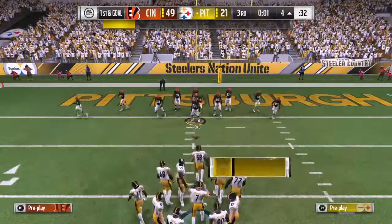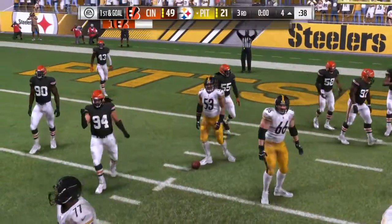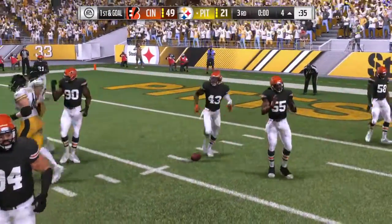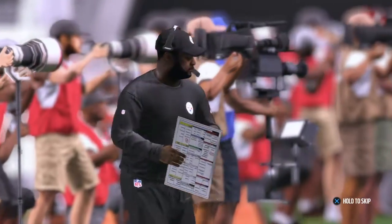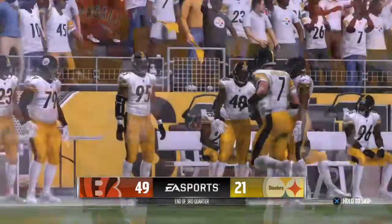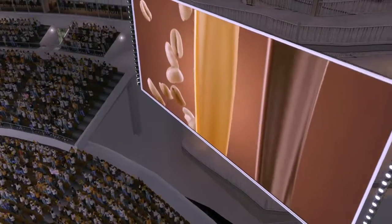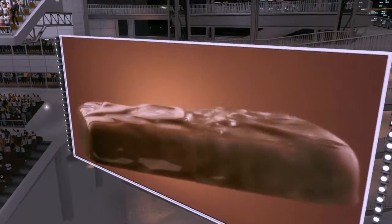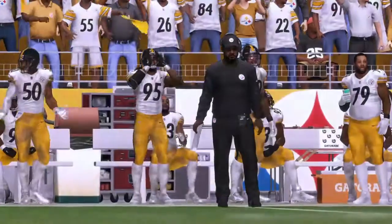Trying to get one more in here before the quarter breaks. One quarter remains here on this Thursday night matchup. We'll return with more after this break. You're watching the NFL on EA Sports, brought to you by Snickers. You're off your game when you're hungry — Snickers satisfies.